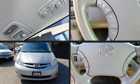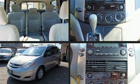The 2008 Toyota Sienna. It features a front-wheel drive platform, an automatic transmission, and the 3.5-liter six-cylinder engine.